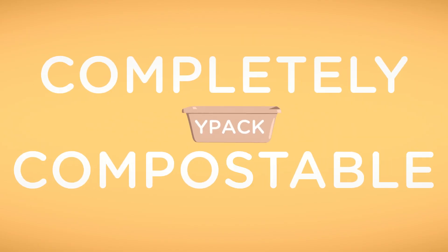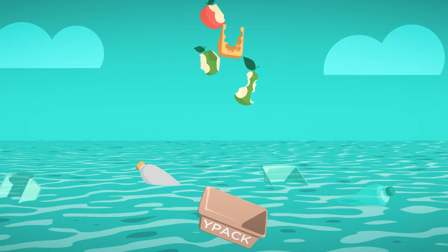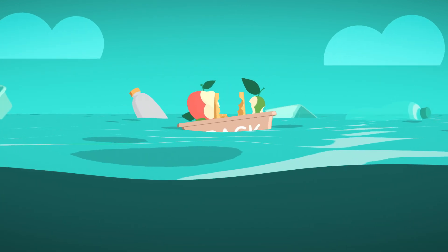WIPAC is completely compostable, making it easy to dispose of together with the rest of your food waste. And even if it accidentally ends up in the sea, don't worry — it's completely biocompostable.